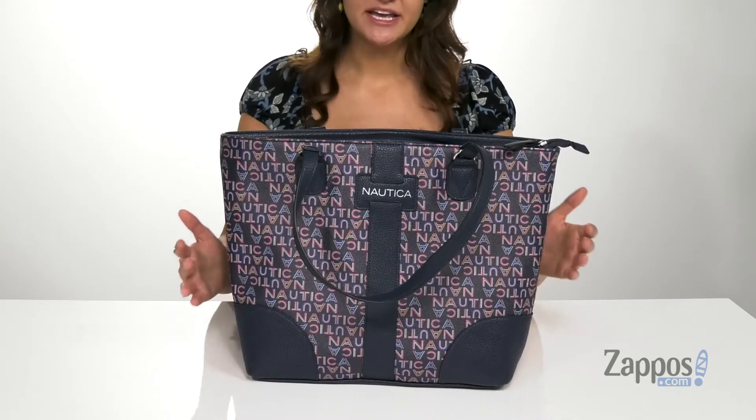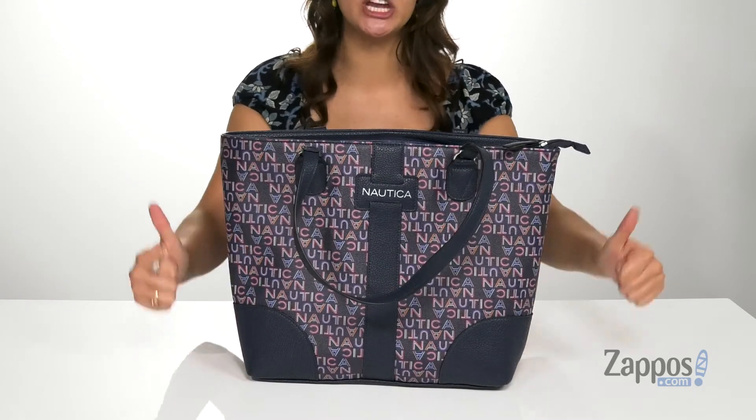It has a flat base, so it's going to stand on its own. This bag is really cute, plus it's going to be able to hold everything you need. Need I Say Short — grab yours today, it's from Nautica.